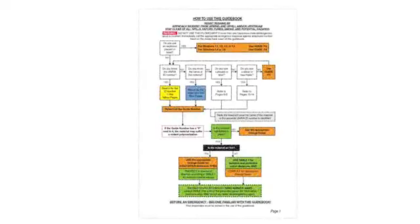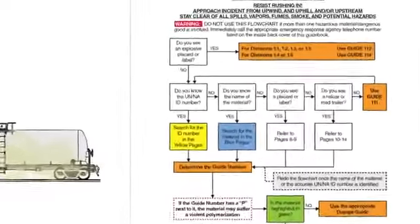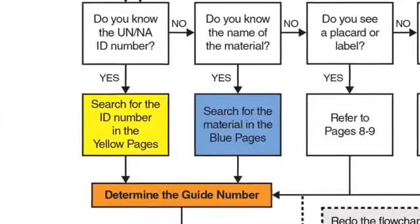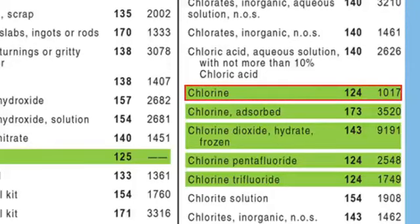Now let's consider a more complex scenario. A railcar is leaking at a facility in your area. You don't see an explosive placard or the UN number, but an employee confirms that the railcar has chlorine inside. Since you know the name of the dangerous good, you go to the blue pages and see that the three-digit guide number for chlorine is 124. Be sure to note its UN number as well: 1017. You see that the entry for chlorine is highlighted in green, so in addition to using Orange Guide 124, you'll also need to check Table 1 in the green pages for initial isolation and protective distances.